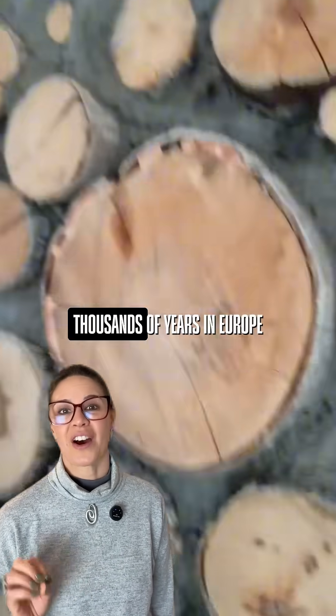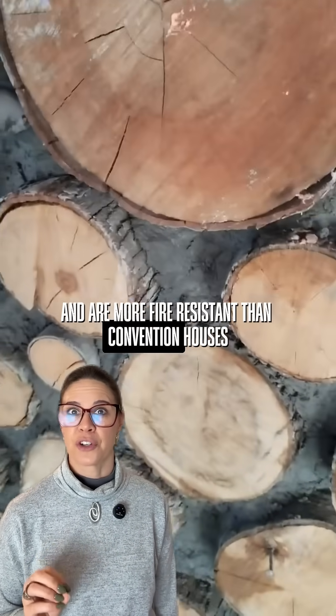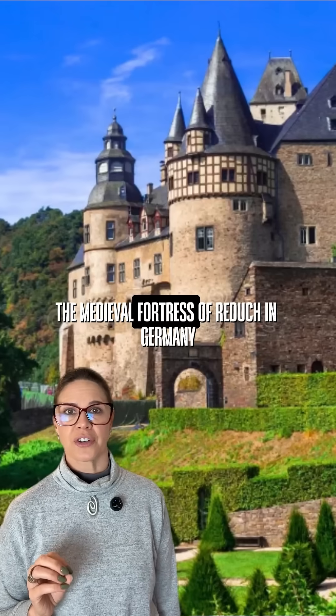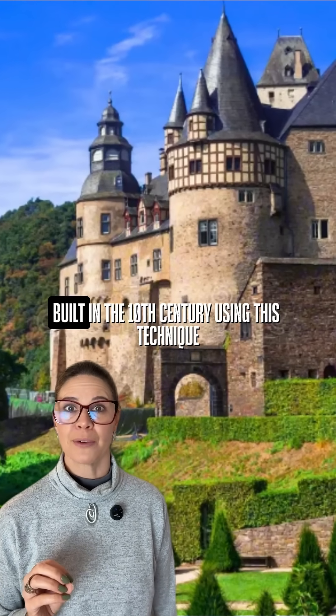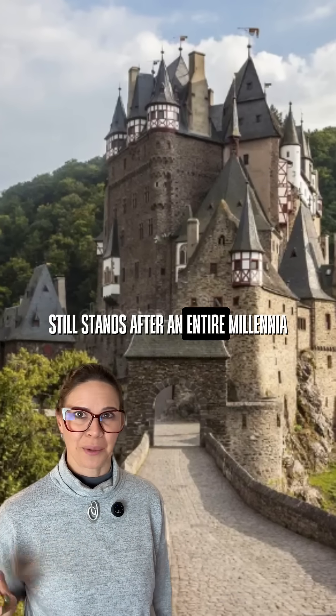Cordwood construction has endured thousands of years in Europe and is more fire resistant than conventional houses. The medieval fortress of Radusch in Germany, built in the 10th century using this technique, still stands after an entire millennium.